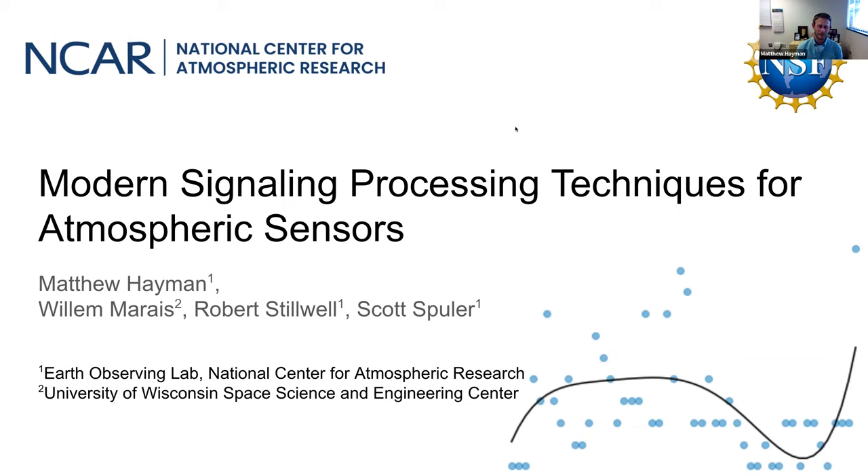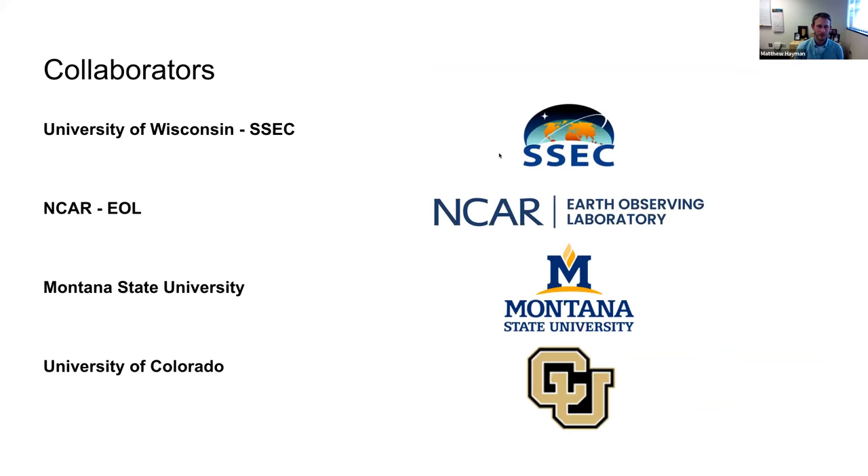In the last five years or so, I've been taking a journey into the realm of statistical signal processing with the help of Bill and Mirai, who has an actual expertise and basis in statistical signal processing, and is at the University of Wisconsin Space Science and Engineering Center. This work is the product of a number of cross-institutional collaborations — University of Wisconsin, NCAR, Montana State University, and now most recently, we can add University of Colorado at Boulder to our list of collaborators.